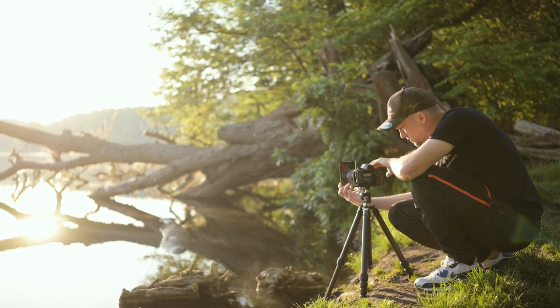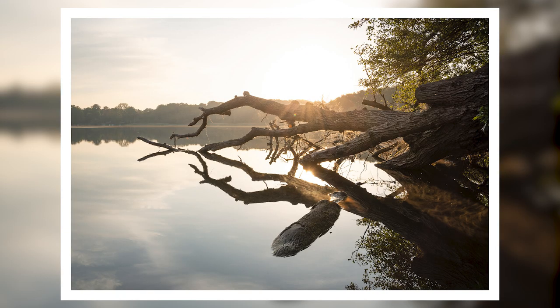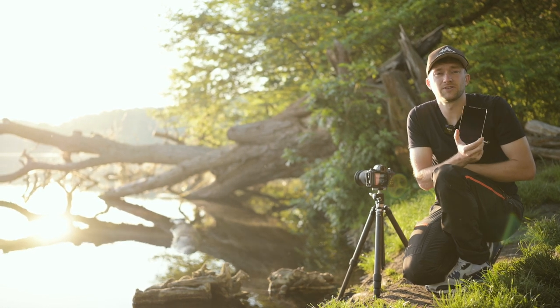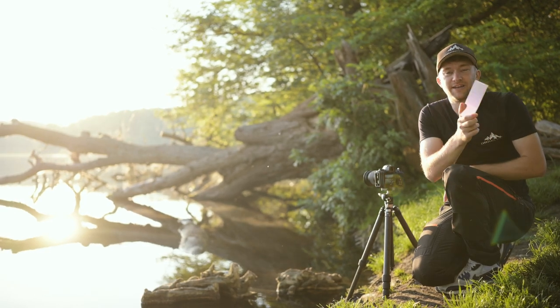Ich werde das jetzt hier so ein bisschen reinhalten und kann den Filter natürlich noch ein bisschen verschieben. Dann mache ich jetzt einfach mal ein Bild. Und hat auf jeden Fall auch was. Ich bin jetzt gespannt auf deine Meinung – kannst du gerne in die Kommentare posten, ob du das Foto mit Verlaufsfilter, also wo der Himmel ein bisschen abgedunkelter ist, oder ohne Verlaufsfilter mit ausgebranntem Himmel besser findest.